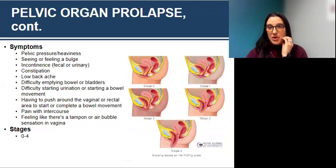Symptoms of pelvic organ prolapse include pelvic pressure or heaviness, seeing or feeling a bulge, incontinence — which can be fecal or urgency — constipation, low back ache especially with prolonged standing, difficulty emptying the bowel or bladder, difficulty starting urination or a bowel movement, having to push around the vaginal or rectal area to complete a bowel movement, pain with intercourse, or feeling like there's a tampon or air bubble sensation in the vagina.